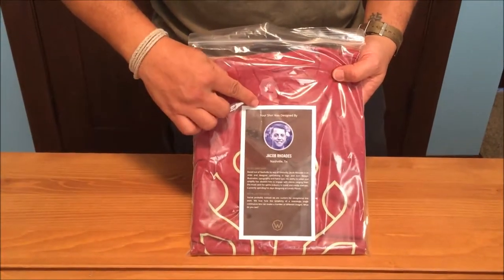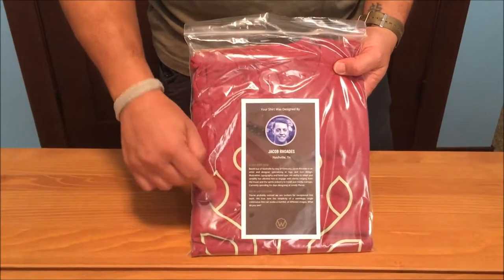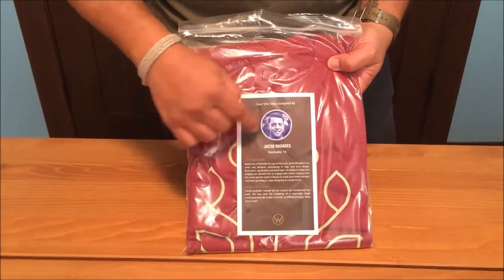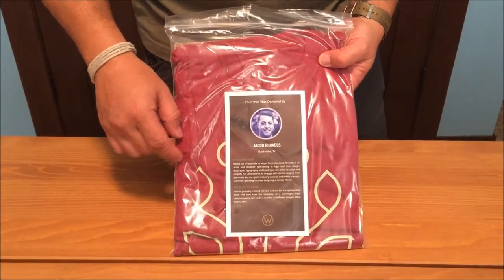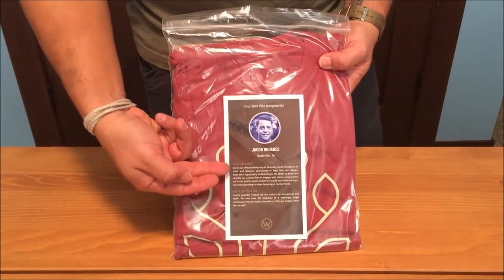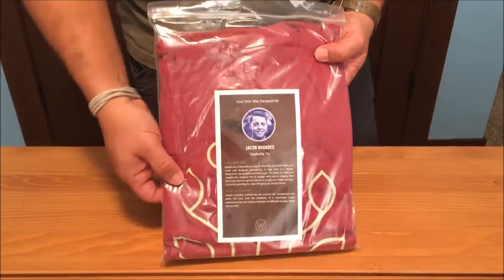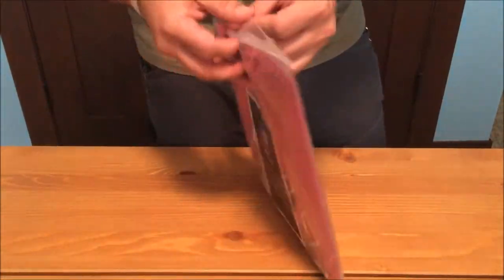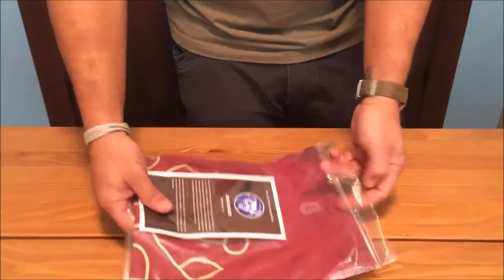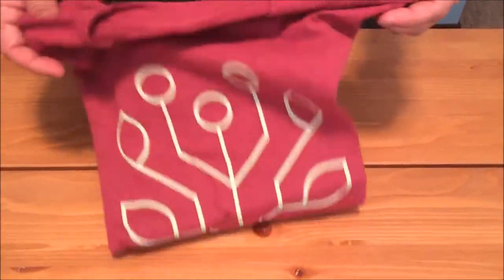The cool part that I like about what they do — that's red, that's awesome — is they give you a history on the designer who designed the graphic of the t-shirt. This one says the shirt was designed by Jacob Rhodes out of Nashville, Tennessee. They contract graphic designers from all over, give you a little history on what went into the design and who the designer was. It comes with a little cardboard placard in the back just to help the package stay stiff, and a big Ziploc bag. Here's the shirt I got this month and it looks pretty cool.